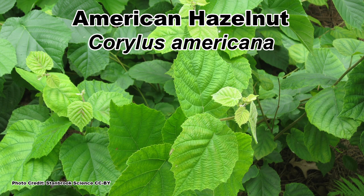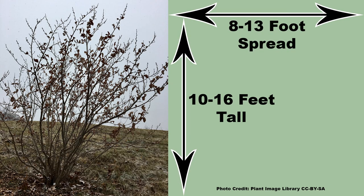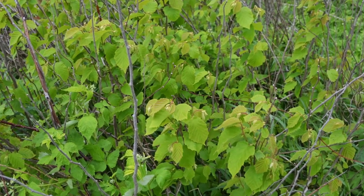I'll start off with the American hazelnut, Corylus americana, the most widespread hazelnut in eastern North America. It is a large shrub and can grow to 10 to 16 feet tall with an 8 to 13 foot spread. It tends to grow slowly and forms a multi-stem clump and can create thickets.